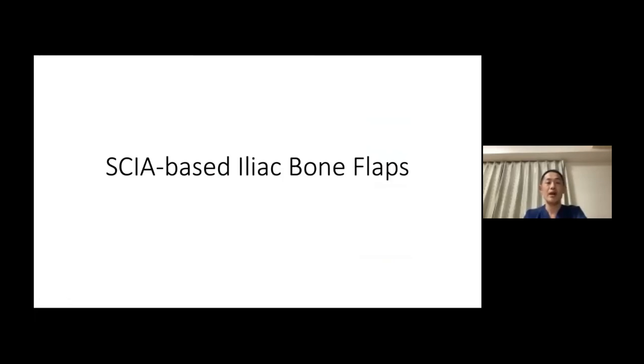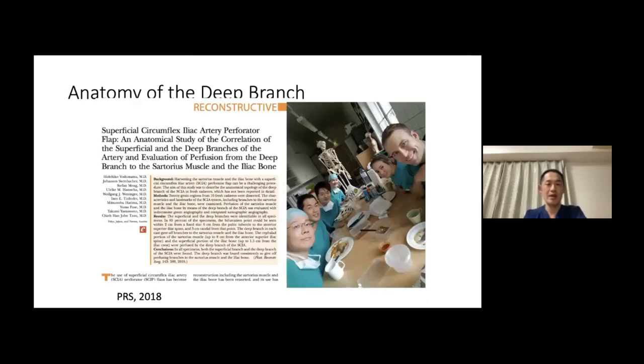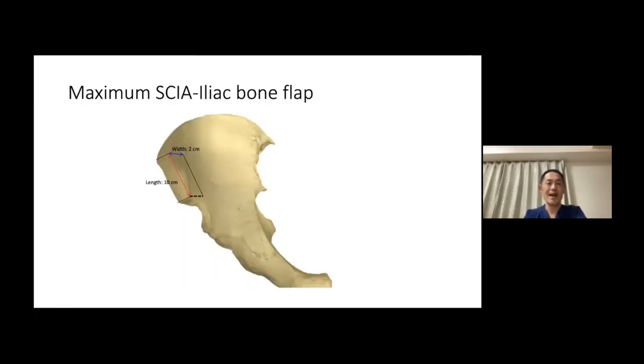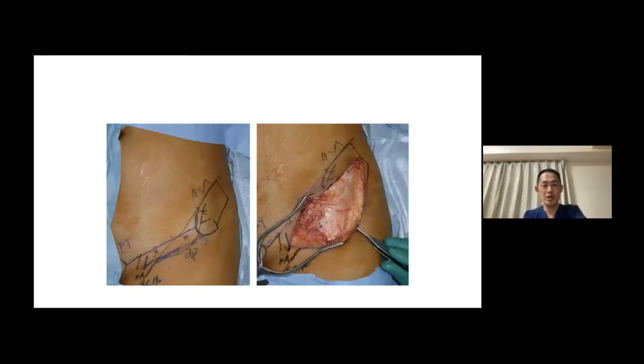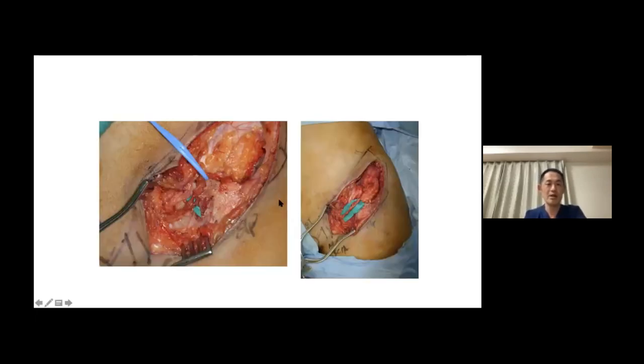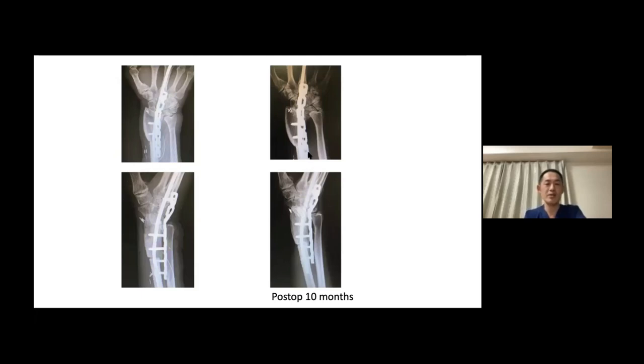This is a case of SCIA-based iliac bone flaps. I reported a case series in 2018, and in the same year I flew to Vienna to do a cadaver study with my colleague, finding that the maximum perfusion SCIA iliac bone flap is 10 by 2 centimeters, counting from the anterior superior iliac spine. In a 30-year-old woman with a giant cell tumor of the distal radius, we went for SCIA-based skip flap iliac bone flap. I traced the deep branch and elevated a 2 by 4 centimeter iliac bone flap. The donor site was very inconspicuous, and since it was vascularized, after 10 months you could see bone union.